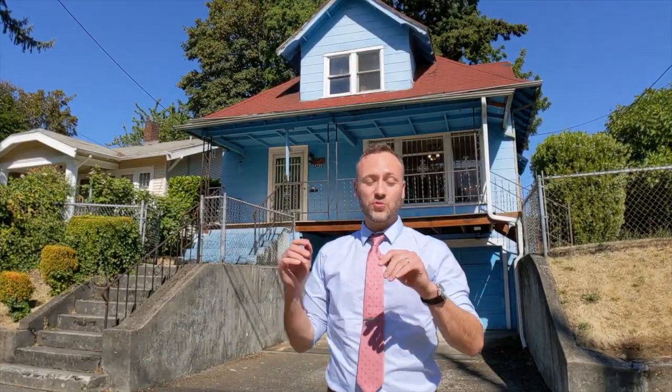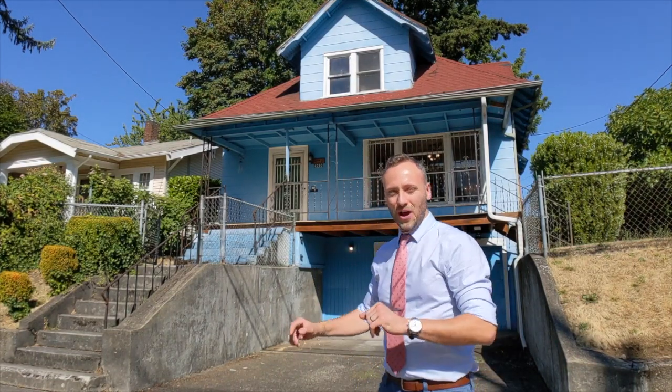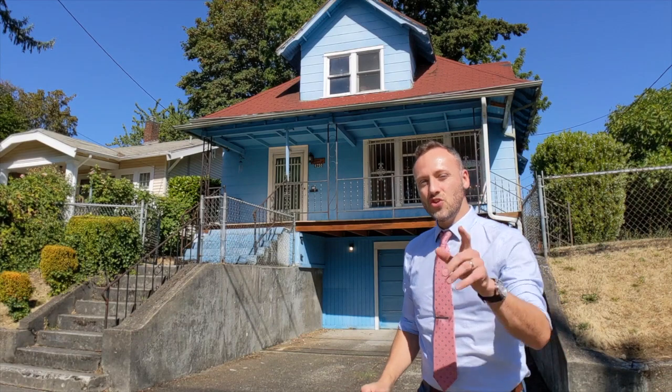Hey guys, thanks for tuning in — I have a fantastic fixer opportunity for you at a great price. Let me introduce you to 4750 North Kirby Ave in the Humble neighborhood of Northeast Portland, Oregon. Let's go check it out.